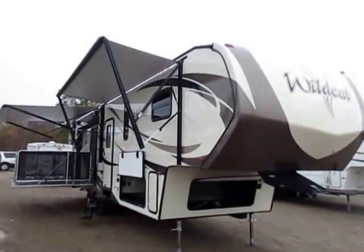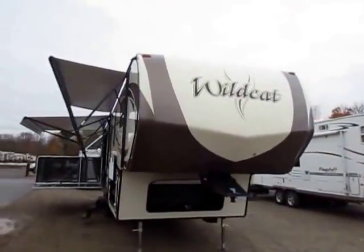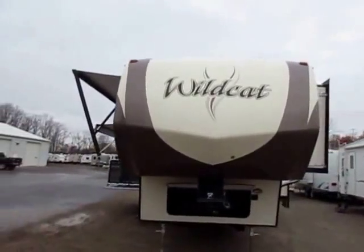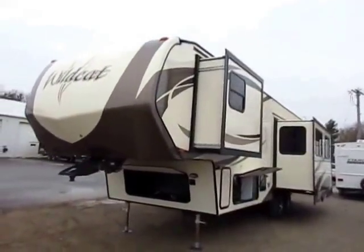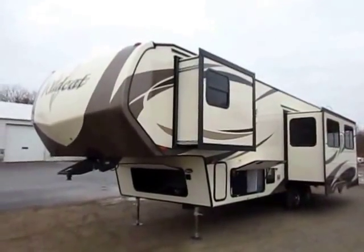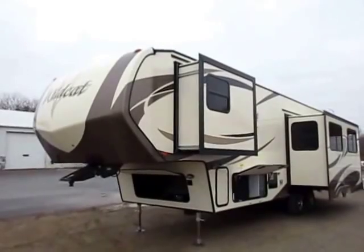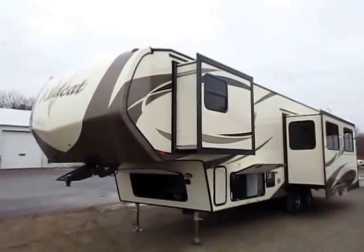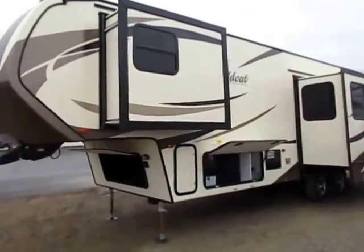Painted nose cap — not color infused. What's that mean for you? It means it's not going to fade like a color-infused nose cap. I've got a couple used RVs out here that are only three or four years old, and after three or four years in the sun, the nose cap is chalky, nearly white in places. You're not going to encounter that on a Wildcat. This has the same type of paint on it that your car has. It's just not an issue.